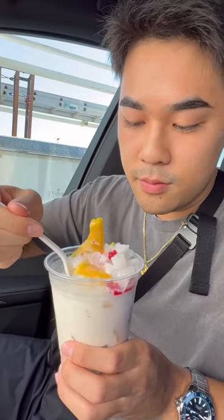The banh mi was insanely huge with tons of fillings and it was only $6 — I couldn't believe it. Next, I tried their che, and it was so incredibly refreshing on the hot day and had so many fresh fruits and jellies in it.